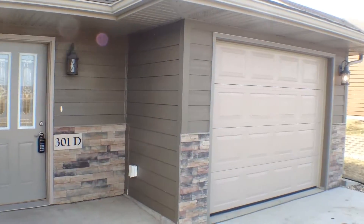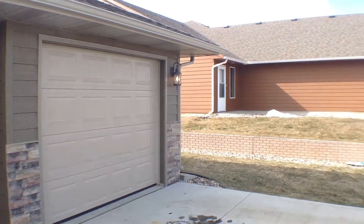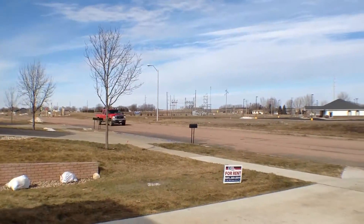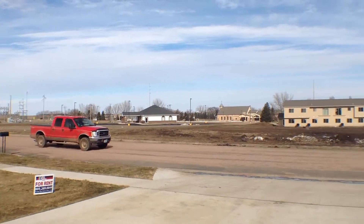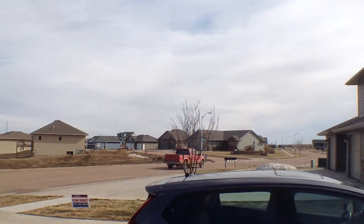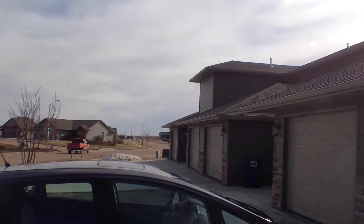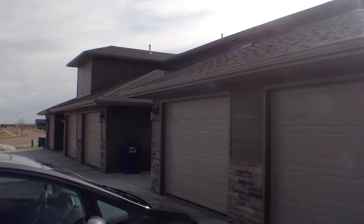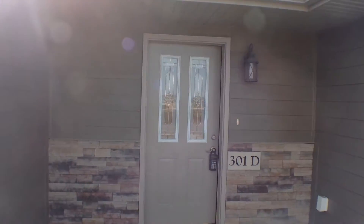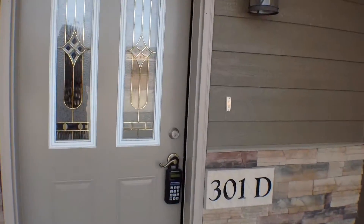Let's start by just taking a quick look around the neighborhood here. As you can see, Unit D has a single stall attached garage. We are in a new development of Hartford, on the southwest side. This is an end unit in a four-plex. Let's go ahead and go on inside and take a look around.